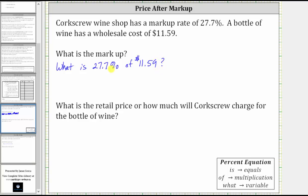To find the percent of a number, we convert the percent to a decimal and multiply. Or more formally, we can write and solve a percent equation, where the word 'is' represents equals, 'of' represents multiplication, and the word 'what' represents the unknown or the variable.